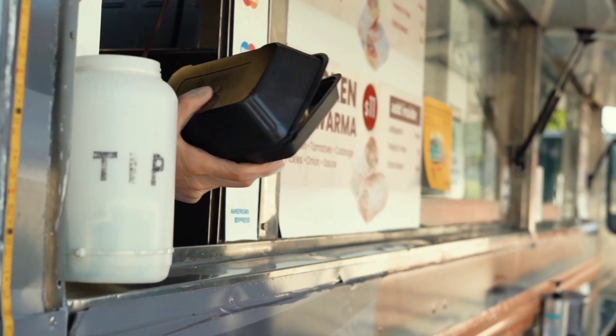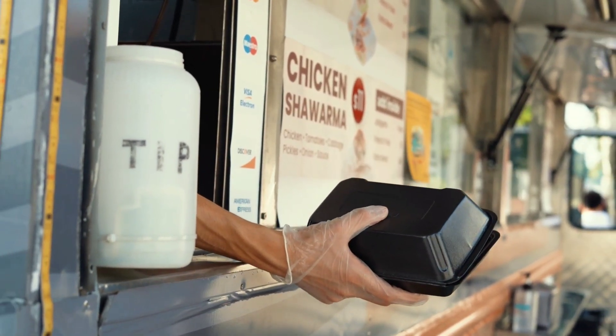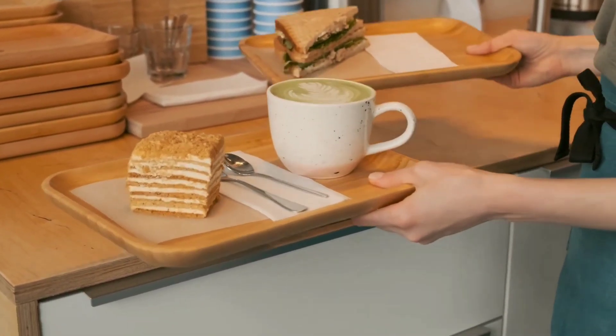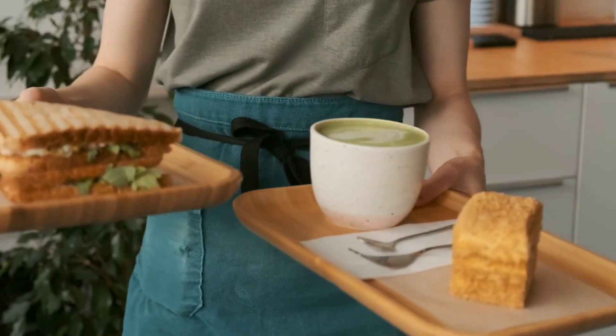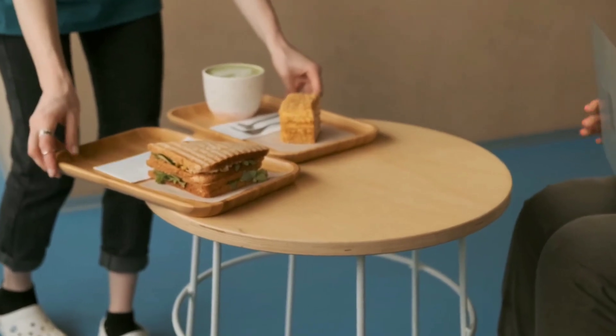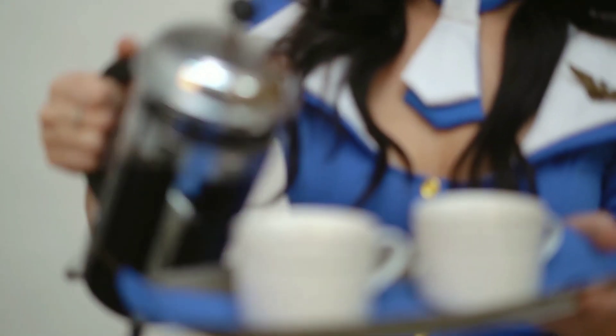Classes of service: meals and levels of service are frequently different for passengers flying in different classes — economy, business, and first class. Compared to passengers in economy class, business and first class travelers typically have access to a wider variety of gourmet options.